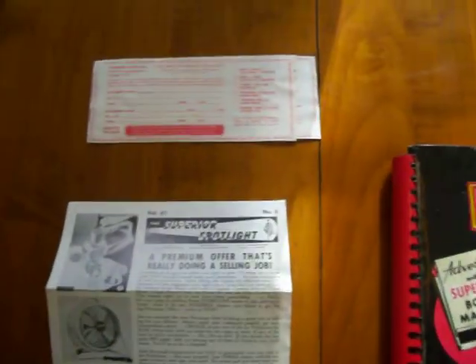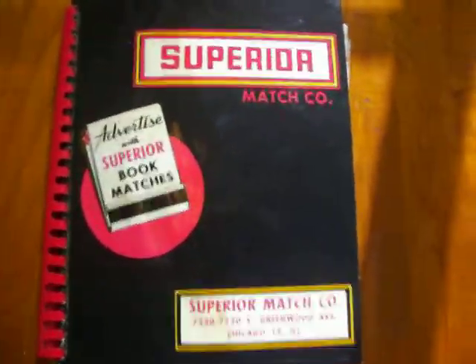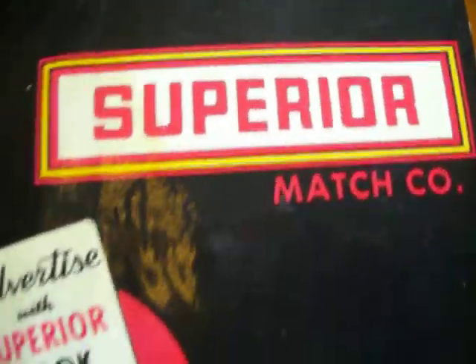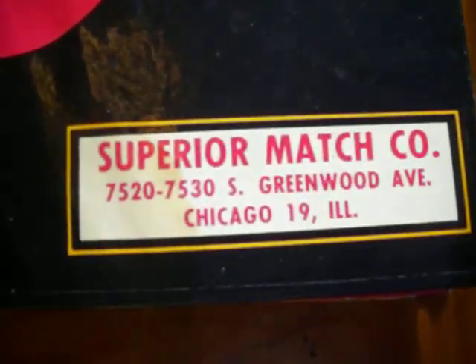Up for auction is this salesman's kit, salesman's sampler for matchbooks through the Superior Match Company out of Chicago. It's a hard bound 186 page book.